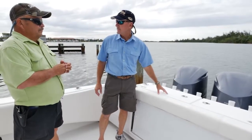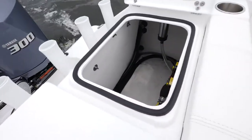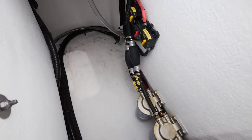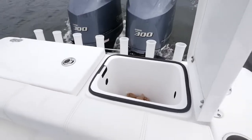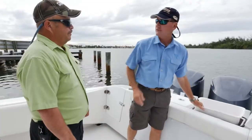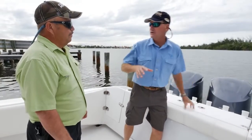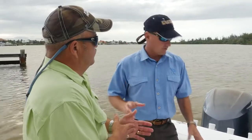Cape Horn did a great job with the transom. You have an insulated bait cooler on one side and storage on the other that lifts out, giving you easy access to all your systems — batteries and fuel filters are back here. It also makes a great trash receptor: leader, hooks, pieces of bait through the end of the day, you throw it down in there, lift it out and dump it. These are little things the manufacturer took into consideration when designing this boat around both fishermen and family.